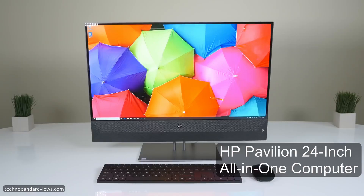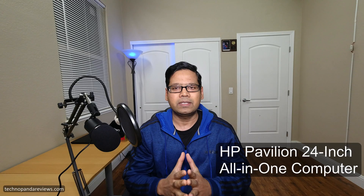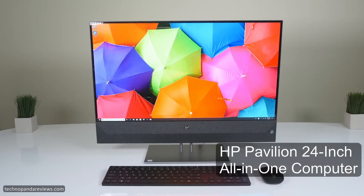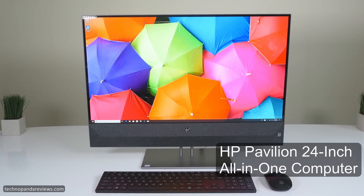Hey guys, how's it going? If you are in the market for a powerful home PC which does not look like an ugly desktop tower from the 90s, check out HP's all-in-one computer lineup. Currently Amazon is running a great deal on the 24-inch model — this could be a perfect family PC for your kitchen or common room.